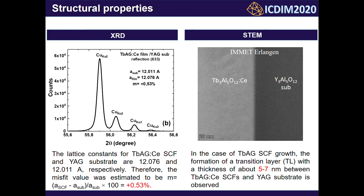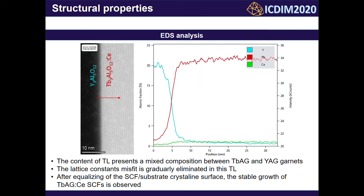Precision scanning transmission electron microscopy measurements of a specially prepared cross-section of the epitaxial structure were performed at IMT Erlangen, Germany. The formation of a transition layer with a thickness of about 5–7 nm between the single crystalline film and the yttrium-aluminium garnet substrate was observed. Content analysis revealed that the transition layer consists of a mixture of solid solution between terbium and yttrium garnets, gradually changing to pure terbium garnet towards the film. The lattice constant misfit is gradually eliminated in this transition layer, and after equalizing of the crystalline surface, stable growth of the target terbium garnet single crystalline film is observed.